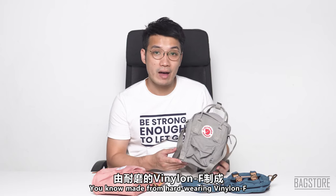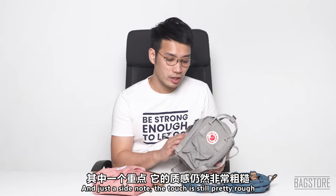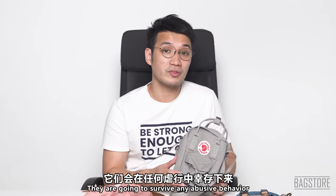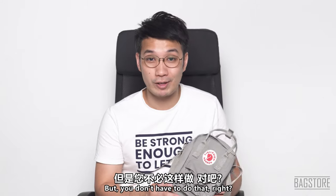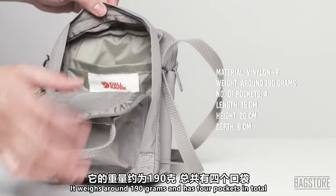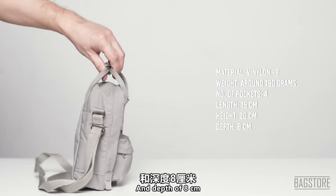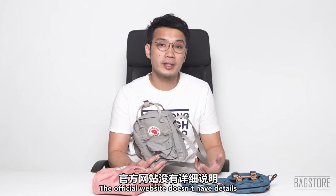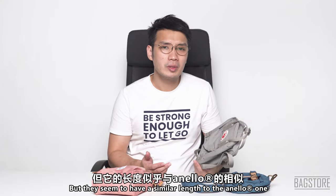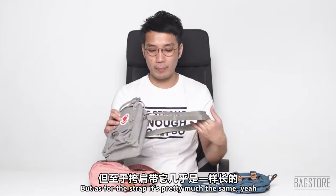This bag is made from hard-wearing vinilon F and I believe it is water repellent as well. The touch is still pretty rough but it feels really robust — you can abuse them and they are going to survive. It weighs around 190 grams and has four pockets in total. Width is 15cm, height 20cm, and depth 8cm. The official website doesn't have details on handle or strap length, but the strap appears similar in length to the Anello one.